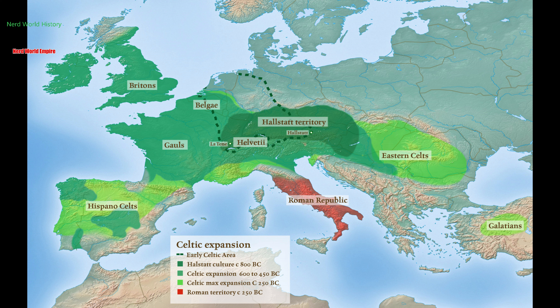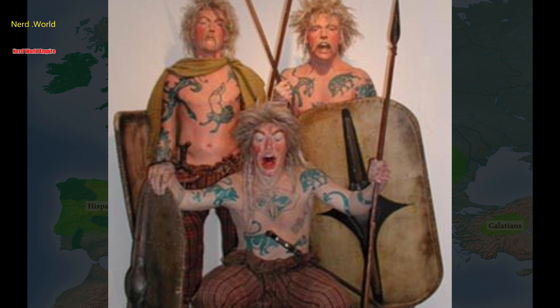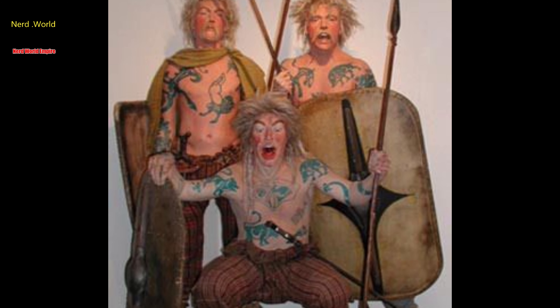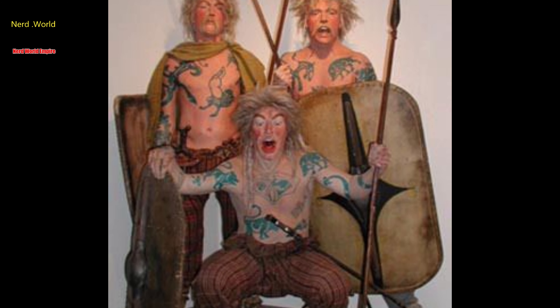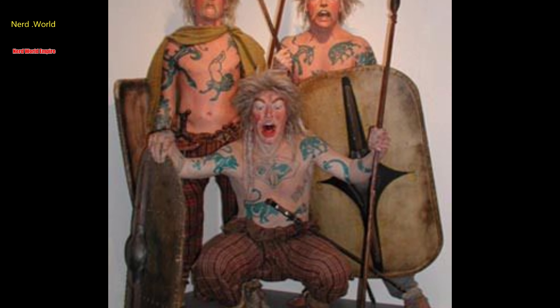This shield was found in 2015. Radiocarbon dating indicates it was made approximately between 395 and 255 BC. It measured 670 by 370 millimeters. It was made from bark, woven material, wood, and other basic organic materials — very simply constructed, but actually remarkably sturdy, although very lightweight.